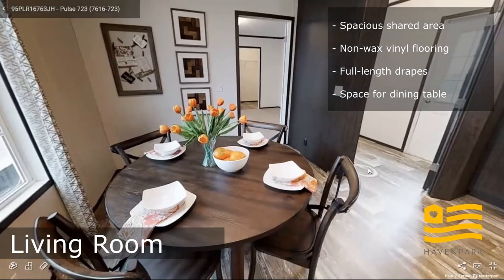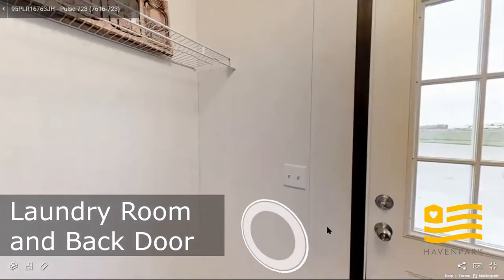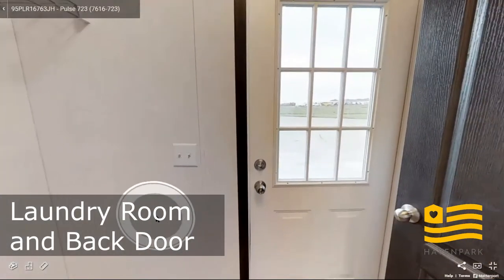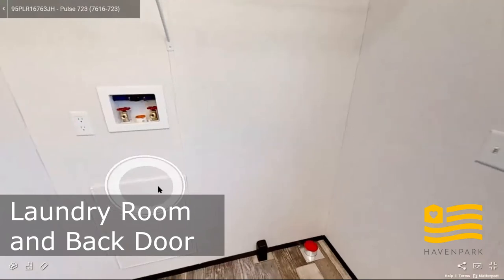Let's take a look at the laundry room. The laundry room is connected to the back door. You can see that we have the ventilated wire shelving which will be above the washer and dryer.